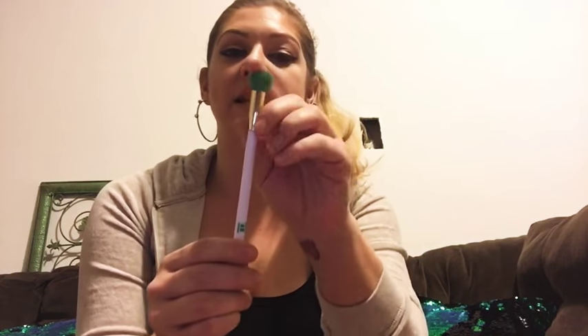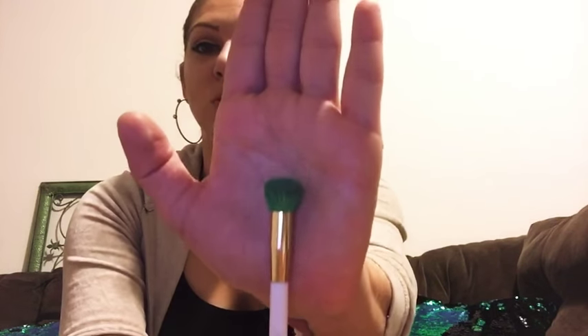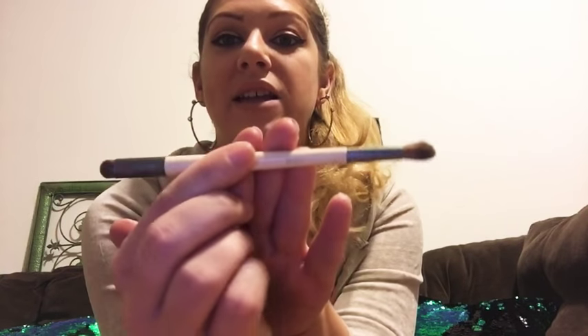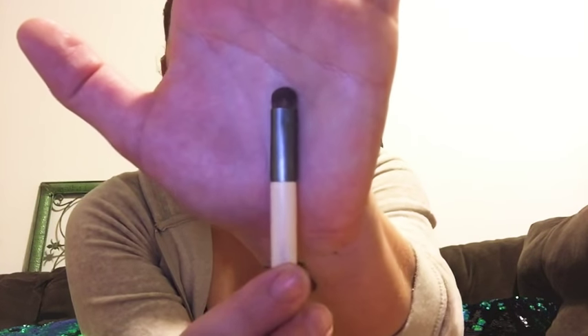Now for two brushes I have: the first is a Sonia Kashuk fluffy blending eyeshadow brush, which I use to dust translucent powder over my lid before I do the eyeshadow shading. The next brush is an EcoTools double-ended brush — I use this every single day to contour my nose. I draw two narrow lines on my nose here and here, and then highlight the center. My nose is slightly crooked if you look straight on, but it's something makeup can fix.